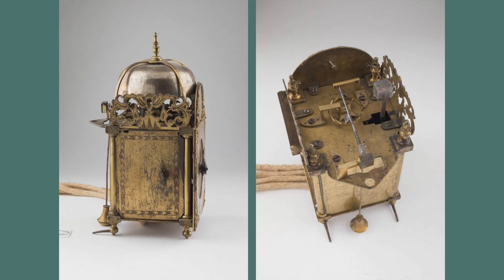The movement, which has verge escapement and alarm, is so well preserved that it's like a little time capsule.